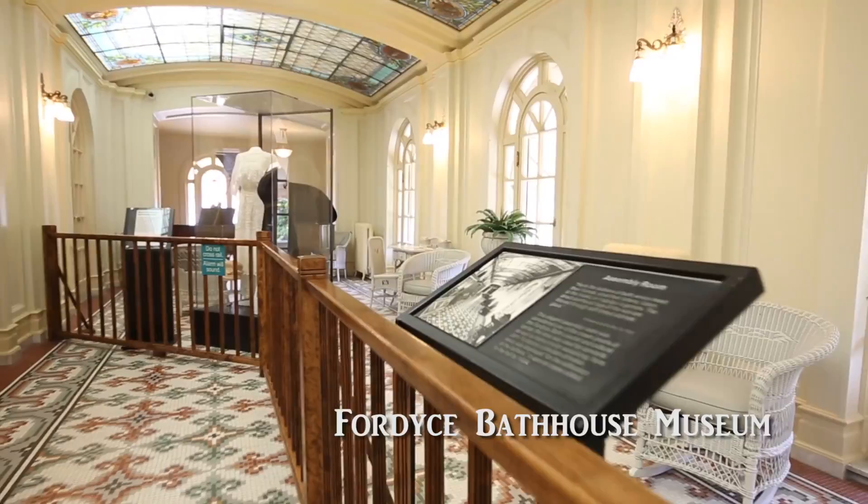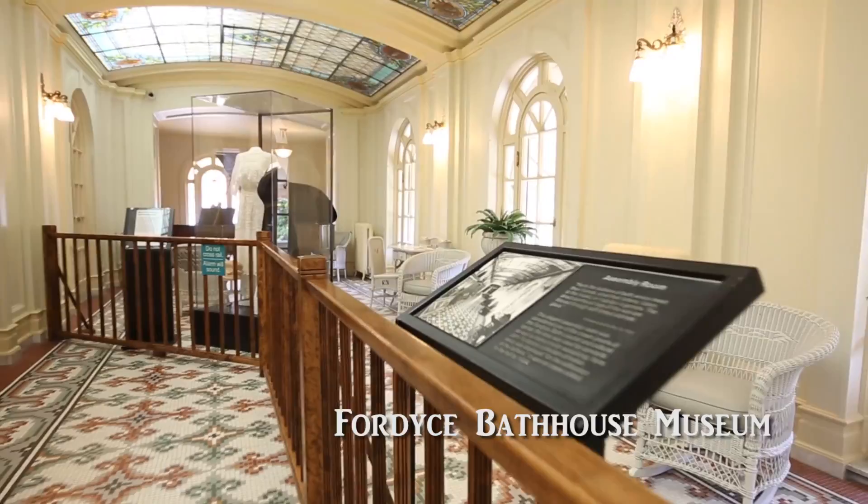Visit the Fordyce Bathhouse National Park Museum. Tour the Mountain Valley Water Visitor Center.